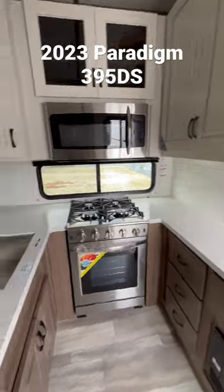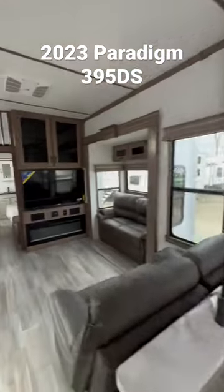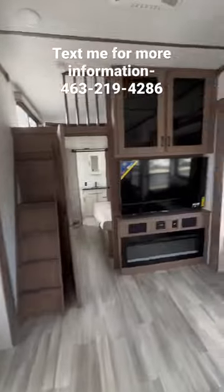Residential stove and oven. Look at that microwave. Pantry.